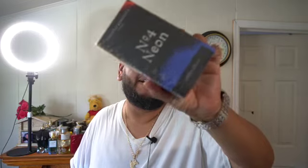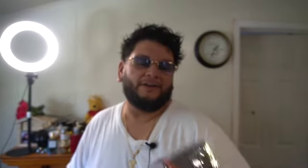Without further ado, here we go. We got Neon Four by Thomas Kosmala, by Paris. Top notes — wow, I didn't even have to go in there. But anyway, let's get on with it, let's open this up and see what this is all about.